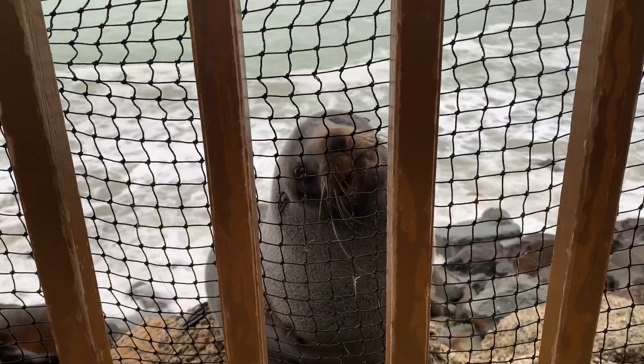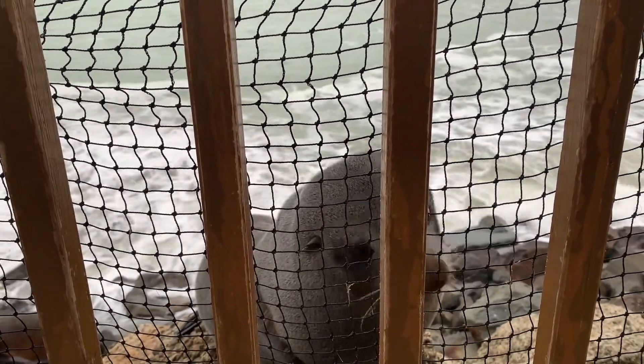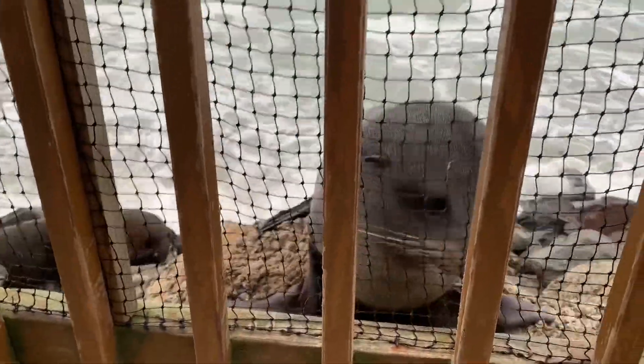They're like little dogs - yeah, sea dogs. I'm gonna bite your fingers. It's funny because they're watching us but we're watching them.